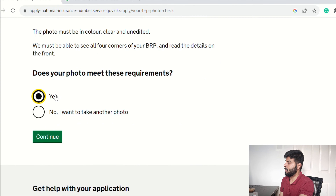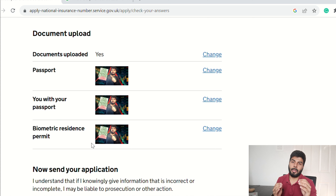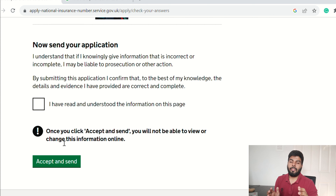Once your BRP photo meets the requirements, click Yes and Continue. This final page shows you all the details you've entered — make sure to check everything carefully, because after you hit Submit you cannot change any information. Pay special attention to your passport number and BRP number, as those are where most people make mistakes. Once verified, check the box confirming you've read the information, then click Accept and Send. You'll receive a confirmation email saying the government has received your application.